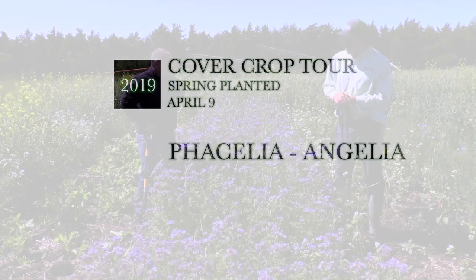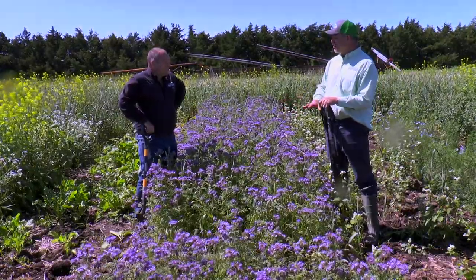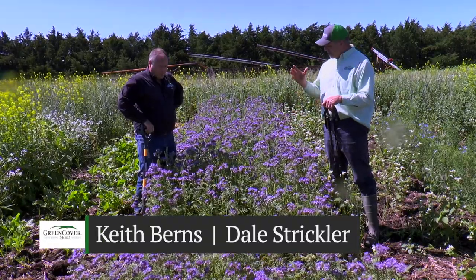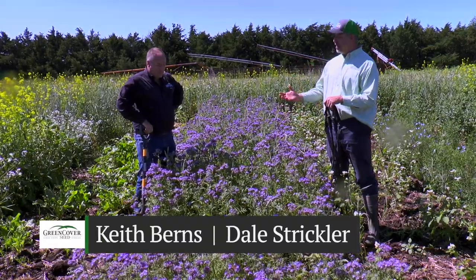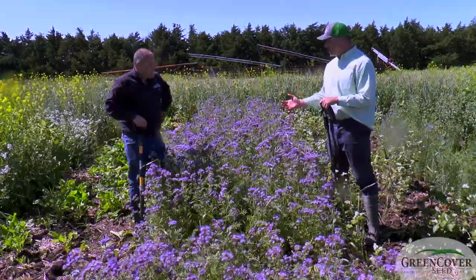Dale, we've talked about a lot of pollinator plants here in this plot tour, but this is Vesalia, and I would call this the queen of all pollinator plants. There's nothing better at attracting insects — the beneficial pollinators and the predator type insects.